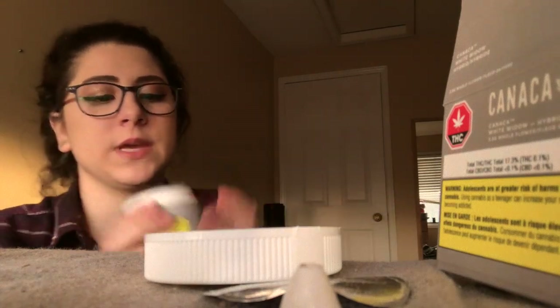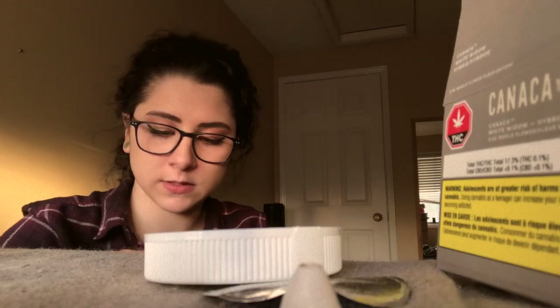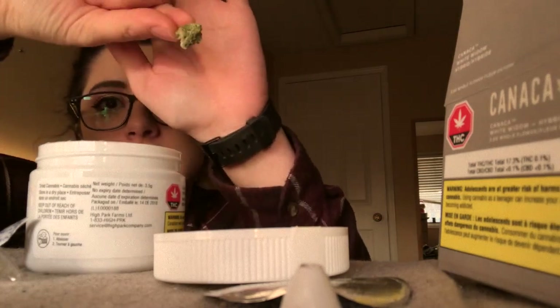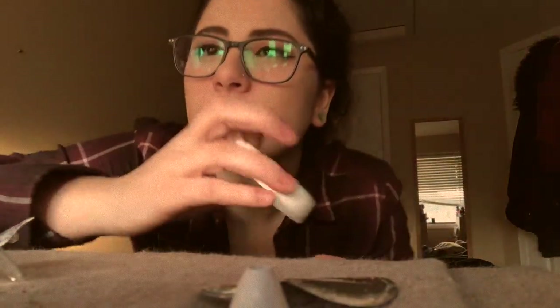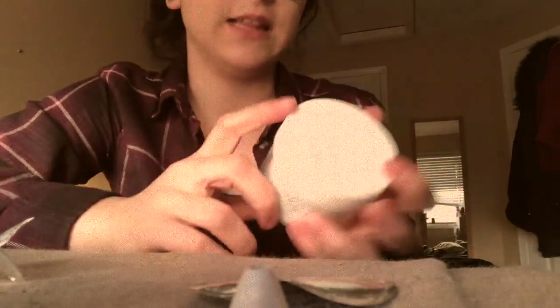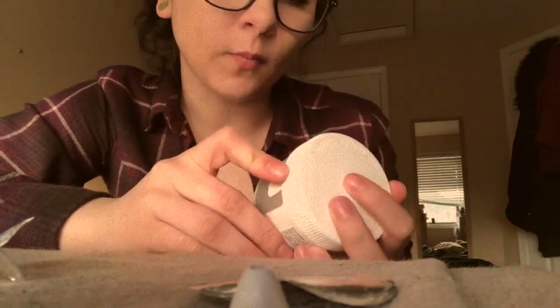I have these peel-off stickers for the lids — I can never seem to get them off. Just a bunch of tiny tiny nugs. It smells like fresh cut grass, like you know, like springtime. That is quite nice. This is the White Widow hybrid. Both of these are pretty high in THC.